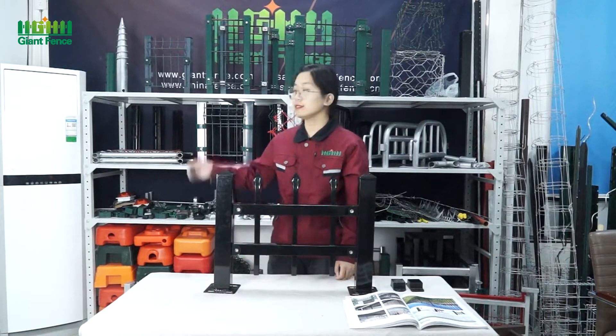Hello everyone, welcome to our 128th Canton Fair online trade show. This is Ilya, I came from Hebei Gent Metal Technology Limited Company. Our company is located in the hometown of wire mesh in China, Anping County, Hebei Province. Welcome to visit us.